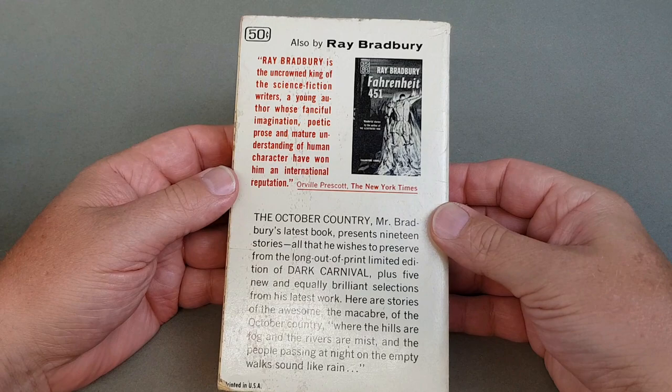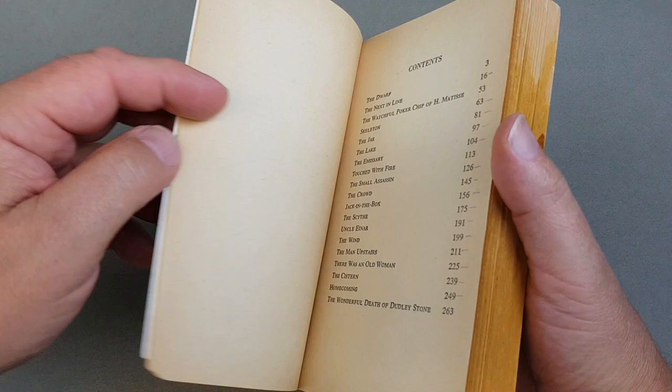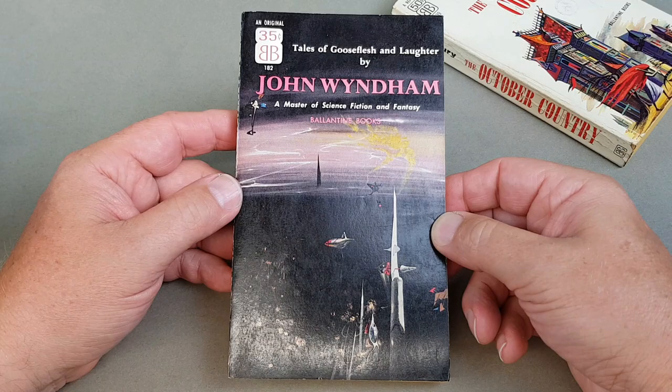This is by Ray Bradbury — a very famous book, author of 'Fahrenheit 451', which sadly I haven't got the Ballantyne edition of — that would be cool. Now this one's pretty ropey but I've had it quite a long time so I don't mind too much. Copyright 1955. Pretty cool. Here's another John Wyndham: 'Tales of Gooseflesh and Laughter' by John Wyndham.